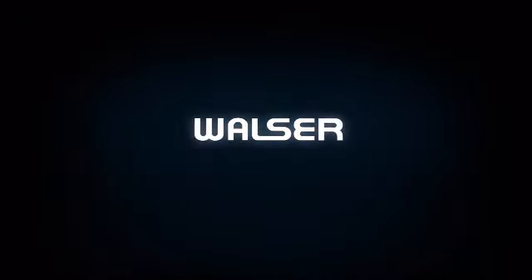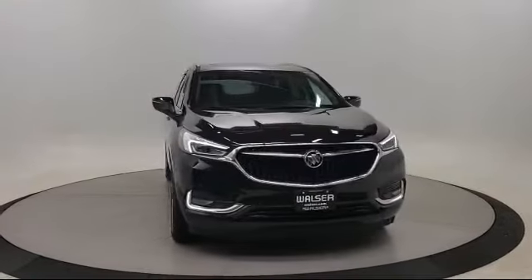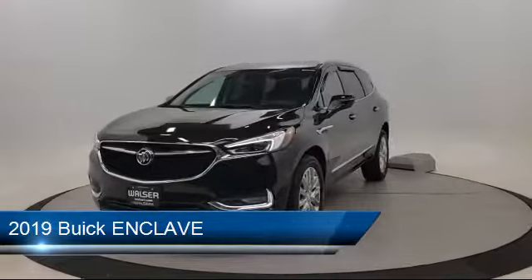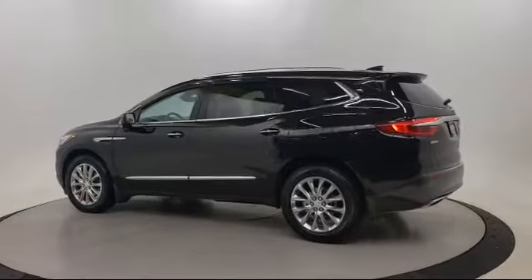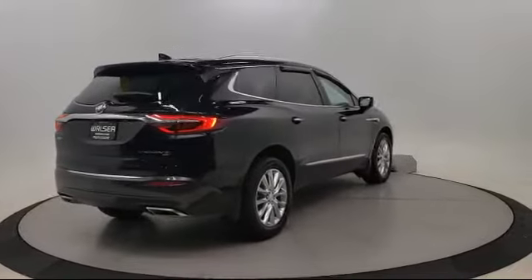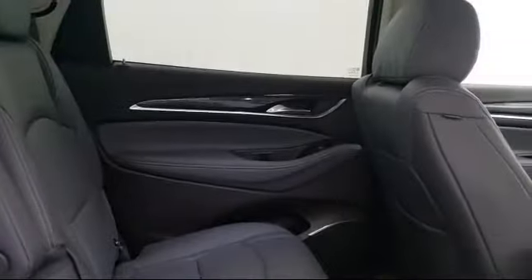Walzer Automotive Group presents another great vehicle from our inventory. It comes equipped with a leather wrapped steering wheel, blind spot monitor, Bluetooth smartphone integration, lane departure warning, MP3 player, cross traffic alert, lane keep assist, heated front seats, steering wheel controls, all wheel drive, and has less than 5,000 miles on the odometer.